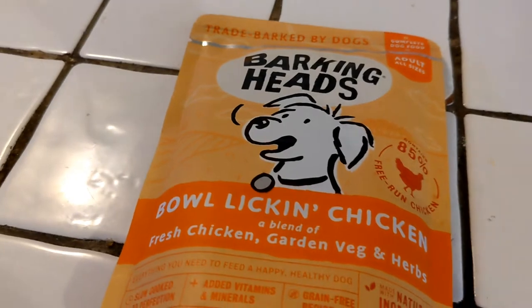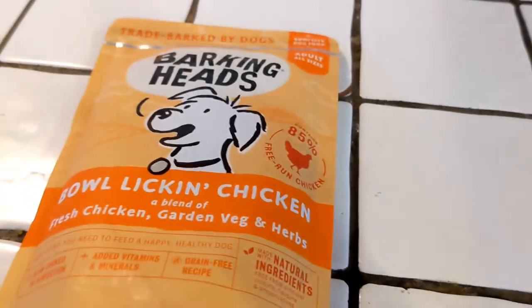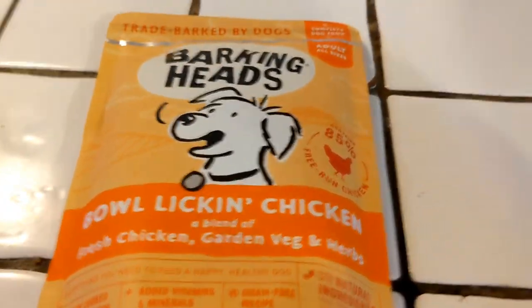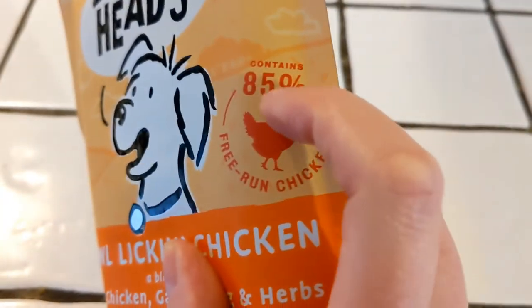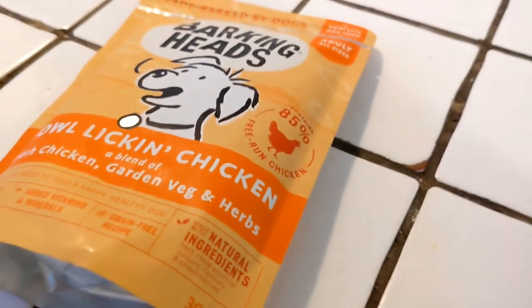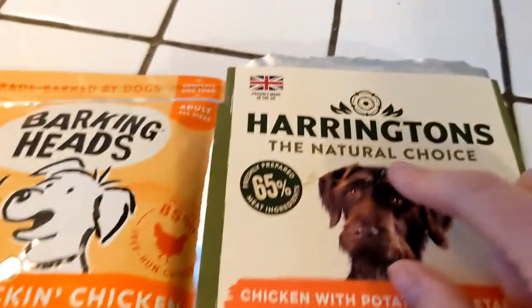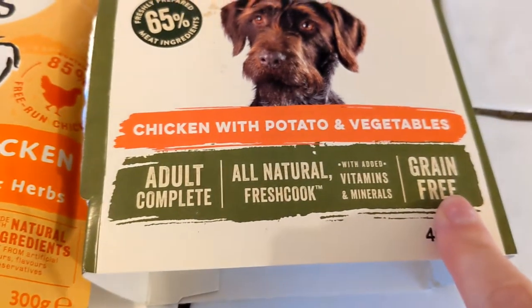Grains are used as fillers, so the most important ingredient — the meat — ends up very low. But because these grain-free foods haven't got any grain in them, it's just meat or fish, then vegetables and herbs. You can see here it says 85 percent, and that's the free-run chicken. 85 percent meat is really really good. I also feed them Harrington's — it's the same thing, all natural, grain free, and 65 percent of the ingredients is a meat ingredient.